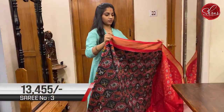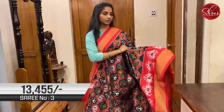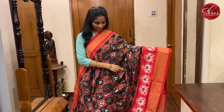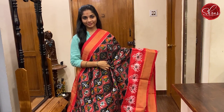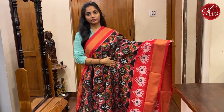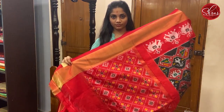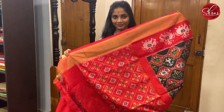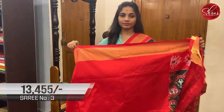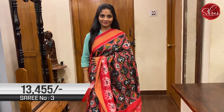Moving on to saree No. 3, priced at 13,455. This is a black and red combination. The body also has a little bit of a maroonish shade to it, with triangular ikat weaving motifs with floral patterns. That's the full body with the border. The pallu is beautifully done with ikat weaving patterns on it. That is the blouse with bhavanji borders. This is saree No. 3, priced at 13,455.